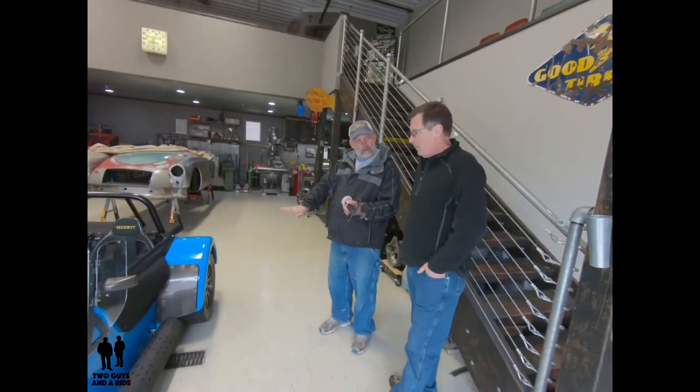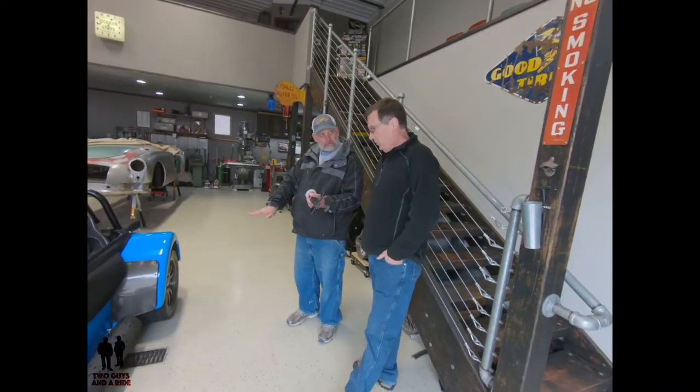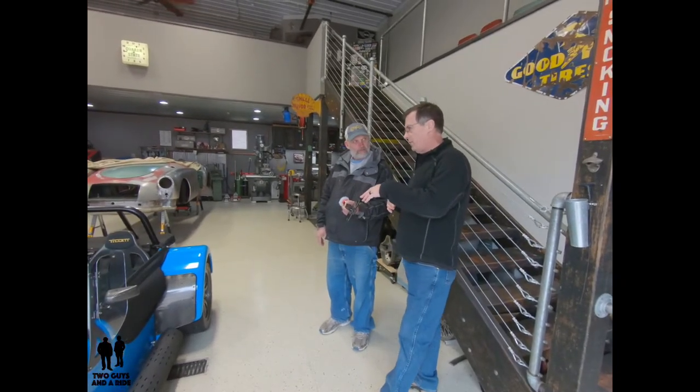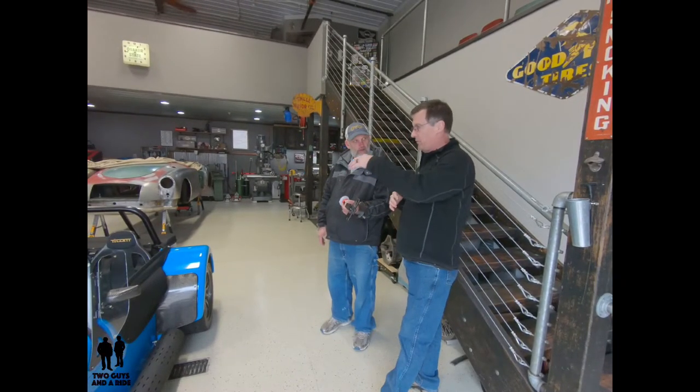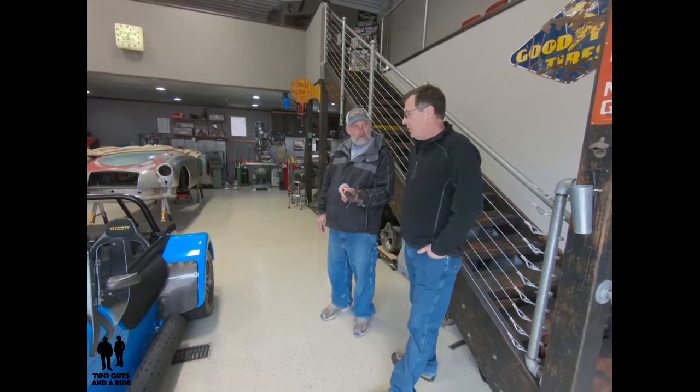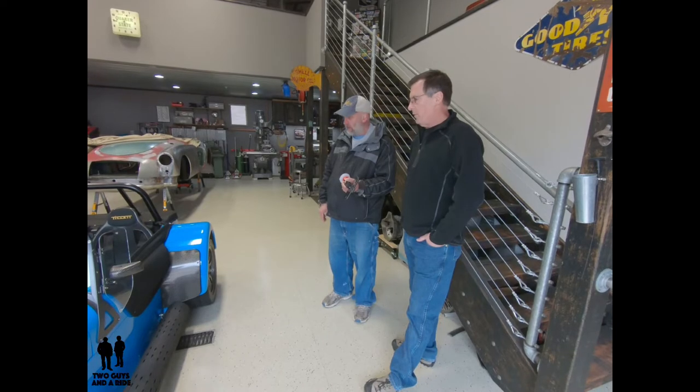You actually lowered yours a little bit. I lowered my floors because I'm too tall to sit in it. When I did track days originally, my helmet was actually above the roll bar. So I lowered the floors about 70 millimeters by making new aluminum pans for it.